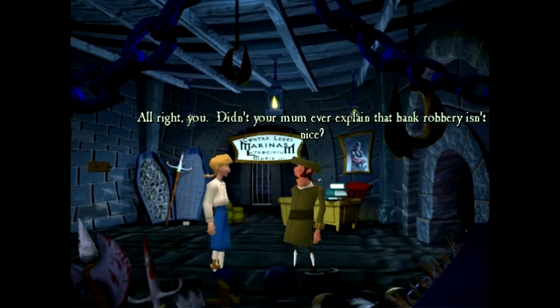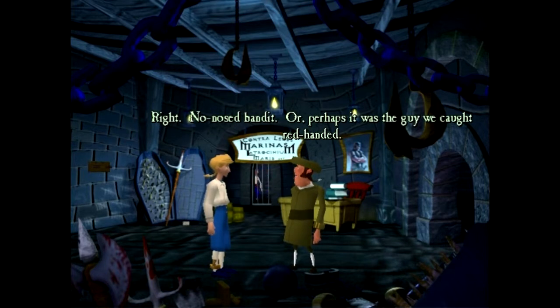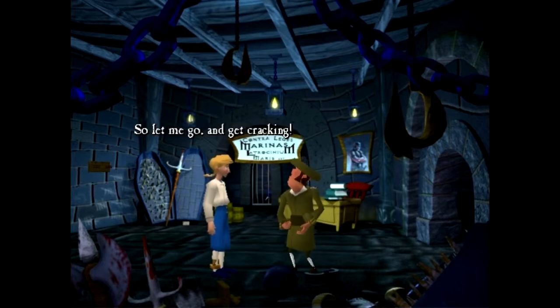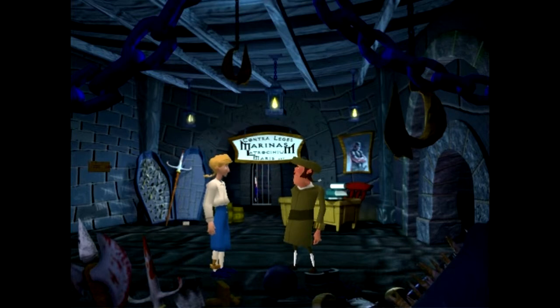Hey, where'd he go? Hey, what's all the commotion? You're under arrest, Mr. Threepwood - right down to the jailhouse with you. I've been arrested for something that I kind of committed. Didn't your mum ever explain that bank robber isn't nice? I don't think she touched that one. He was the No-Nosed Bandit! Or perhaps it was the guy we caught red-handed - you. Although we haven't found the loot yet. To find it with the real robber, so let me go and get cracking. Detective work isn't my job.